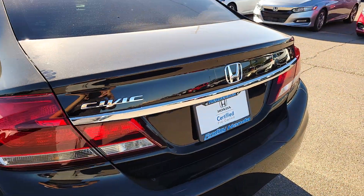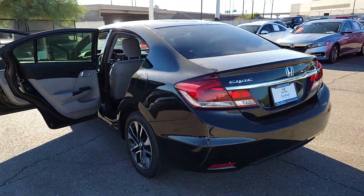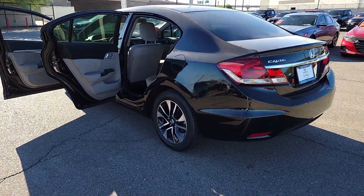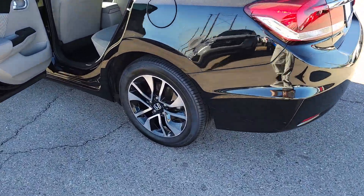These are just some of the great options this vehicle comes with: backup camera, alarm, tire pressure monitoring system, side airbag, smart device integration, engine immobilizer, bucket seats, cruise control, CD player, and AC.